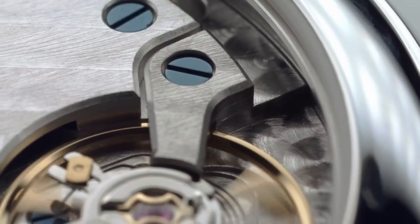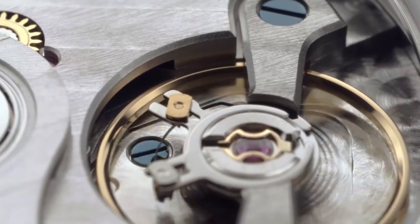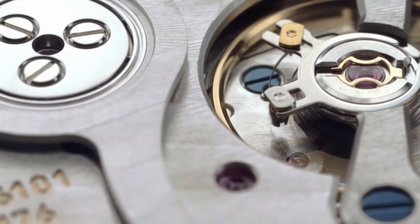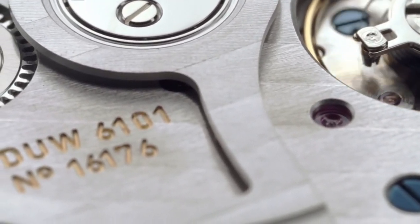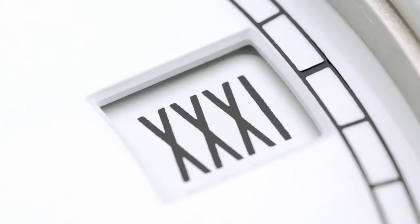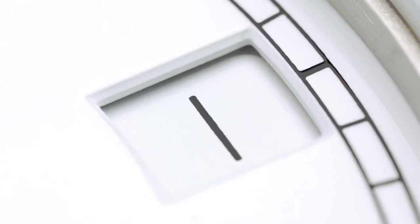The Glashütte three-quarter plate has ribbed polishing, as well as polished and tempered blue screws. The base plate comes with Nomos perlage, and the surfaces are rhodium plated. The movement designation and number, as with all engravings, are gold plated. The date mechanism has a particularly short downtime of only 30 minutes.